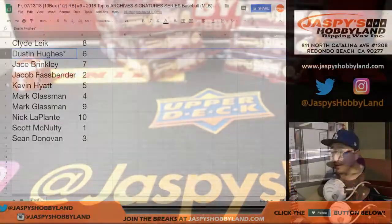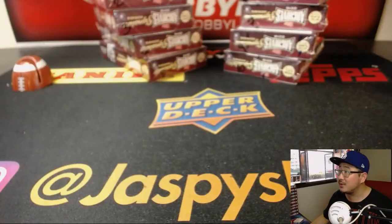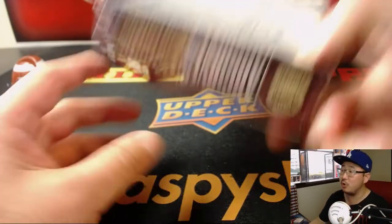Dustin, you are next. Dustin with box number 6 — and box number 6 is a LastBot Mojo box. Let's see what we got for you.